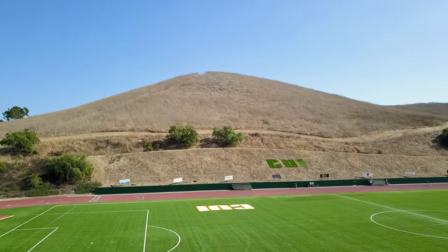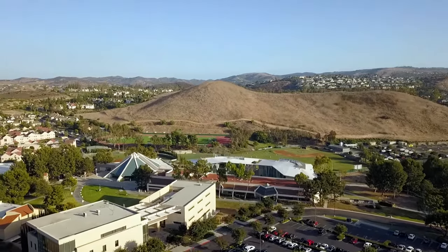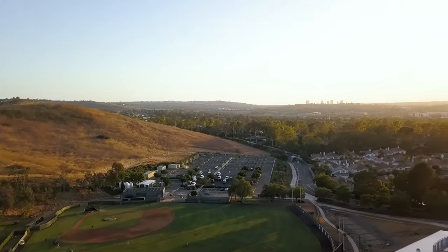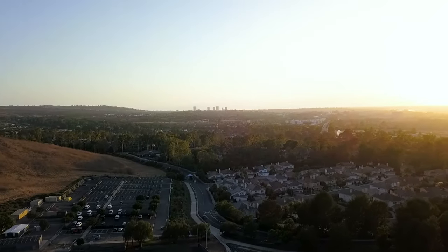Behind our track is Concordia's very own French Hill. French Hill has really become a part of our culture here at Concordia. Although the walk up the hill is pretty steep, once you're at the top, the view is phenomenal. You can see the ocean, the islands along the ocean, you can see the sunset, and it's an amazing view of the Disneyland fireworks.